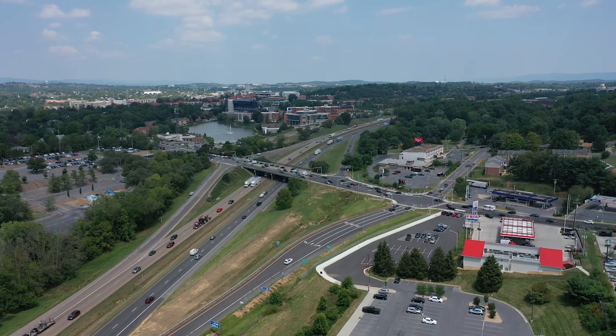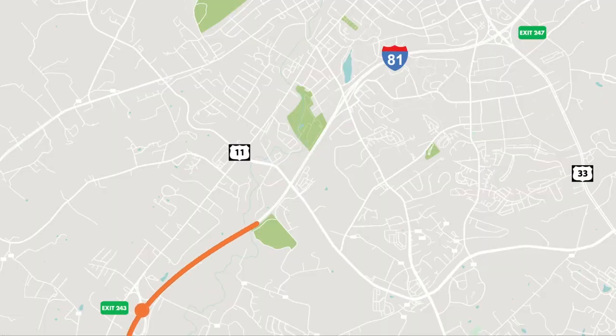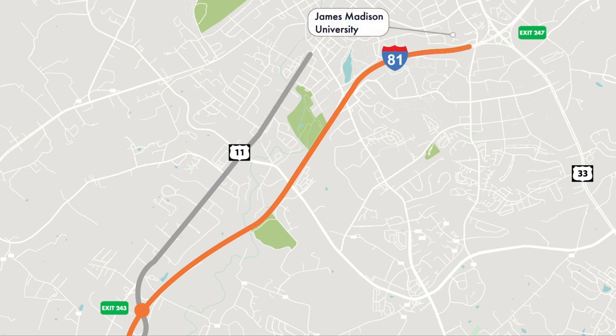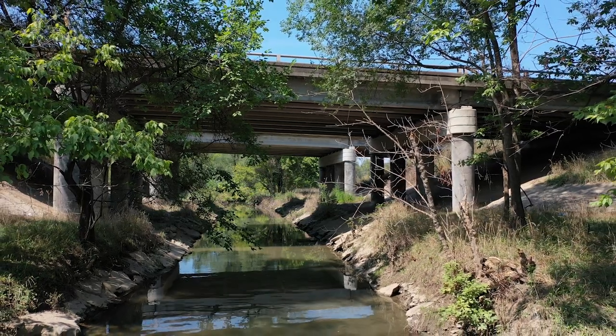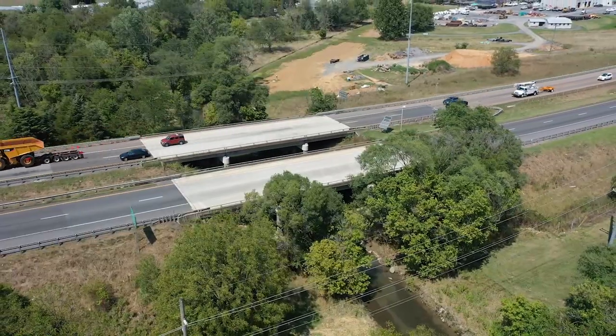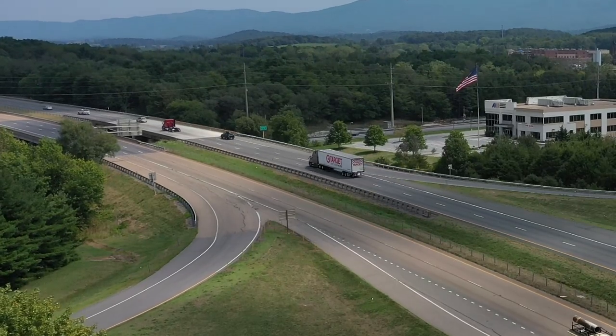Hi, my name is Scott Alexander with Location and Design, Staunton District, VDOT. We're here to talk about the widening of I-81 through the city of Harrisonburg, roughly from a mile south of the Route 11 Pleasant Valley Road interchange to about a mile north of the Route 33 interchange. As part of the design efforts, we'll be looking at eight different structures through the corridor: two structures over Blacks Run, two structures over Norfolk Southern Railroad, two structures over another crossing of Blacks Run, and two structures at Country Club Road.